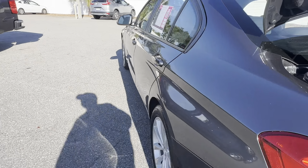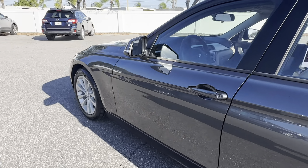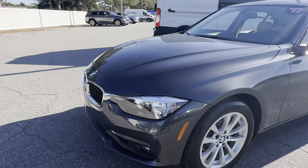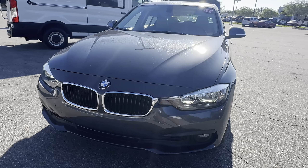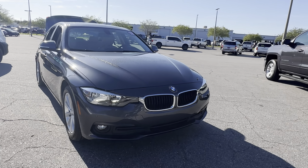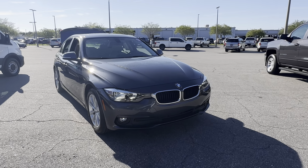This vehicle is powered by a 2-liter turbocharged engine, so it's fuel efficient and has power. And like all pre-owned vehicles at AutoNation, it has a five-day, 250-mile money-back guarantee.